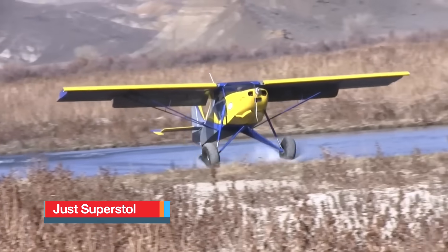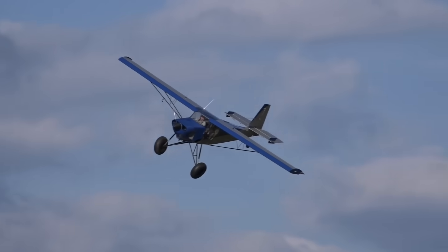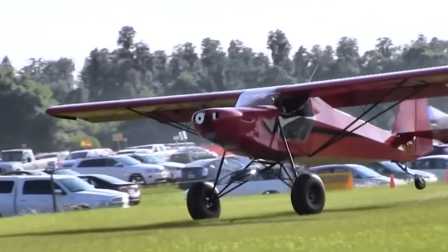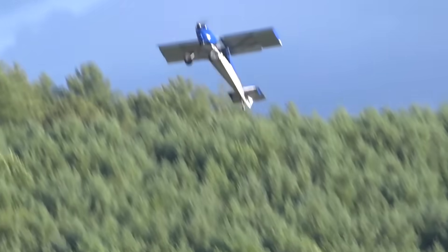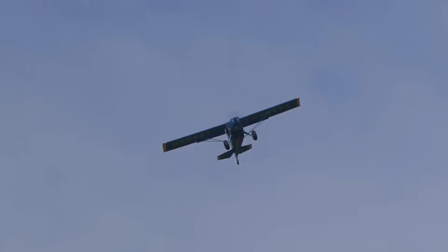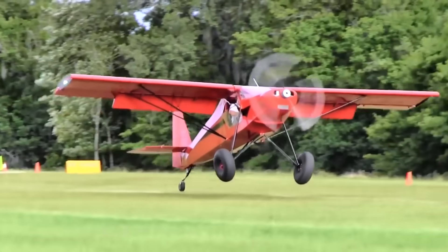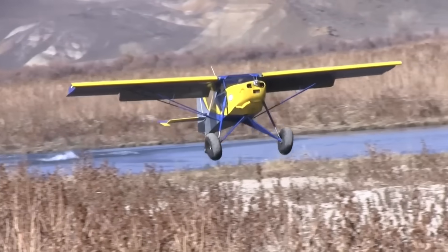The Just Aircraft Superstall is a modern kit-built bush plane designed to push the limits of short takeoff and landing performance. Introduced in the early 2000s by Just Aircraft in South Carolina, the Superstall combines lightweight construction with specialized design features that make it one of the most capable backcountry aircraft available to private pilots. Built from a tube and fabric structure, it seats two and can be powered by engines ranging from 100 to 180 horsepower, often with the Rotax 912 or Titan engines. Full-span leading-edge slats deploy automatically to keep airflow attached at very low speeds, while large Fowler-style flaps create enormous lift and drag for steep approaches.